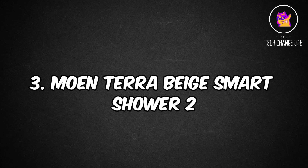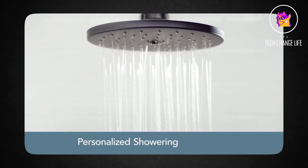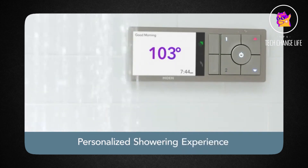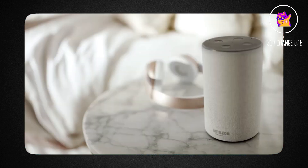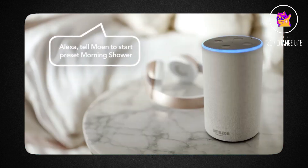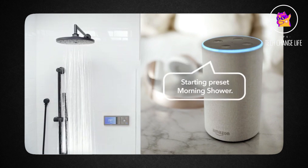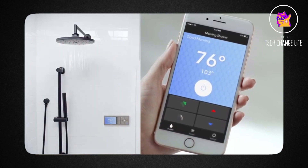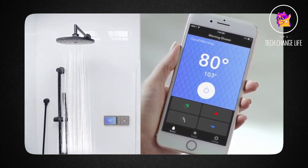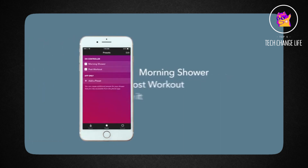Number 3: Moen Terra Beige Smart Shower. Advance your shower experience to the next level with the Moen TS-3000-302TB Kit — the Moen 2 Outlet Smart Shower System Controller with Ruffin Valve and Terra Beige. You may customize your showering experience with this innovative digital shower controller. There are 12 extra Press-It programs you can set up thanks to its Wi-Fi connectivity and cloud support. Utilizing the iOS and Android-compatible U by Moen app, this controller also enables you to customize your shower and even lets you know when it's ready.